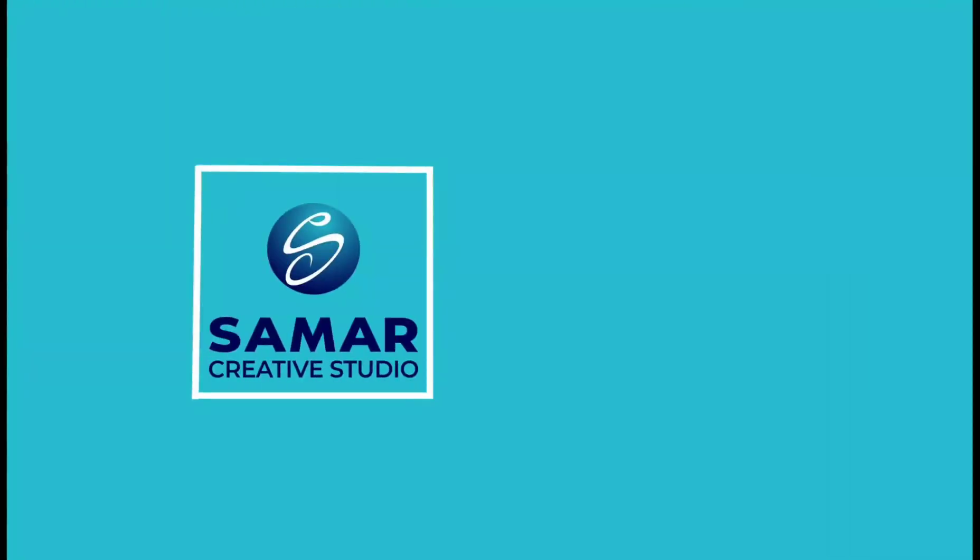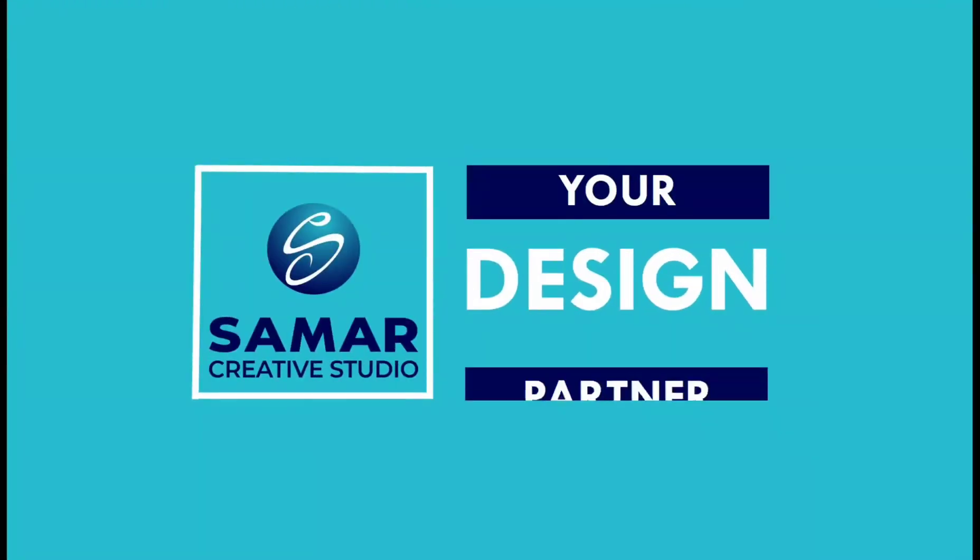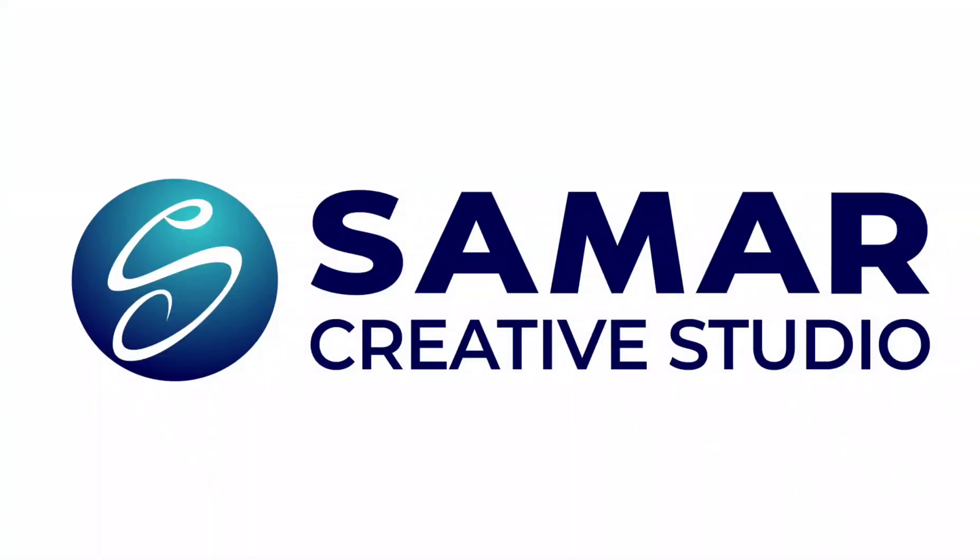A big hello and a warm welcome to Summer Creative Studio. We are driven by our passion to design and create luxury and modern interiors at an affordable price.